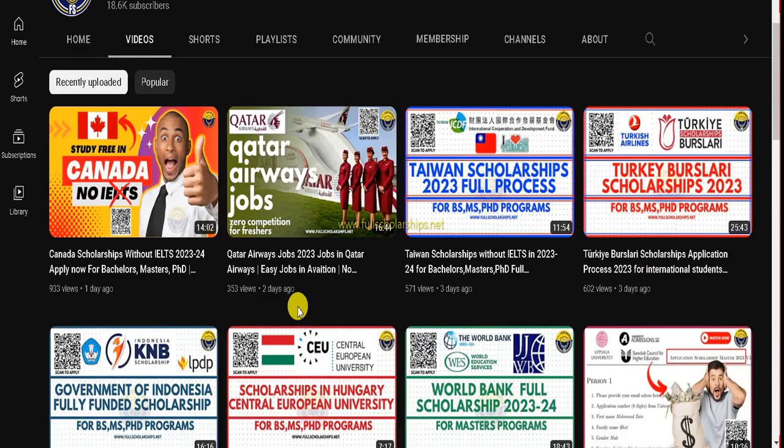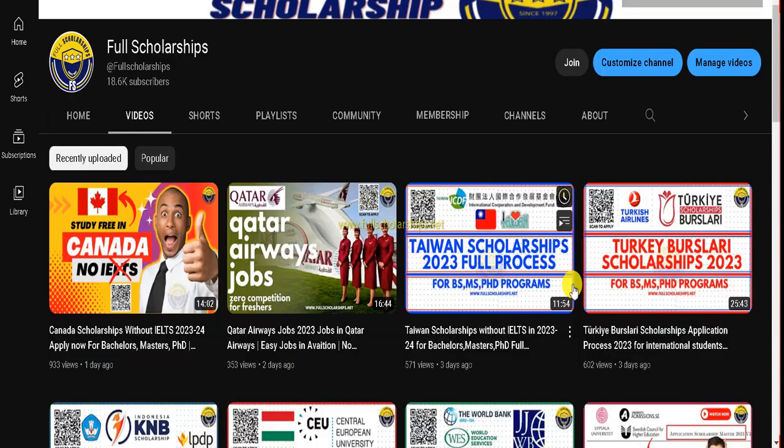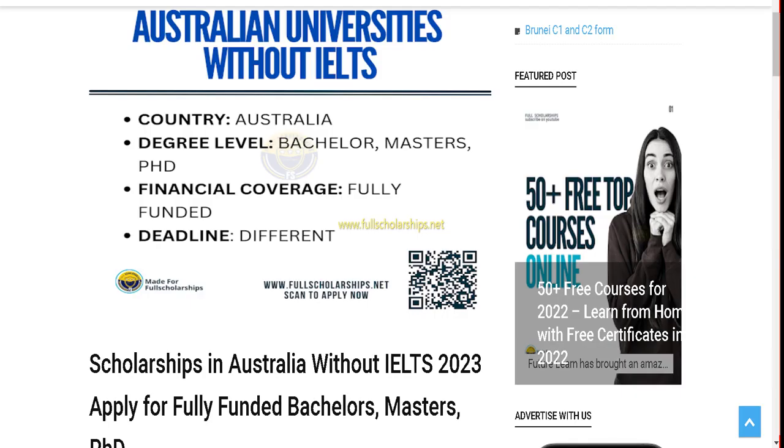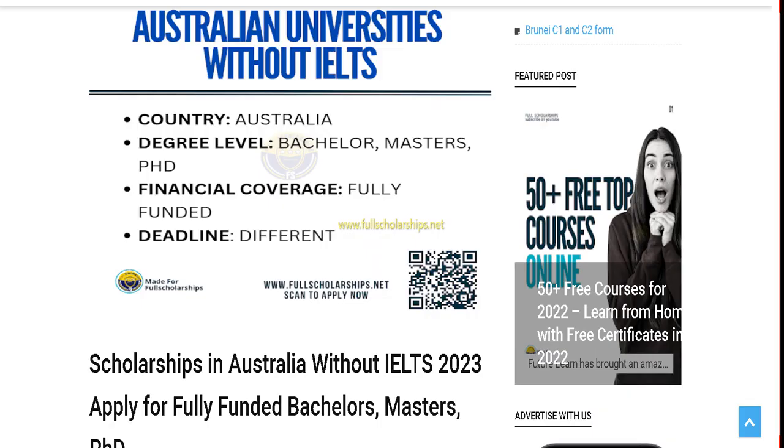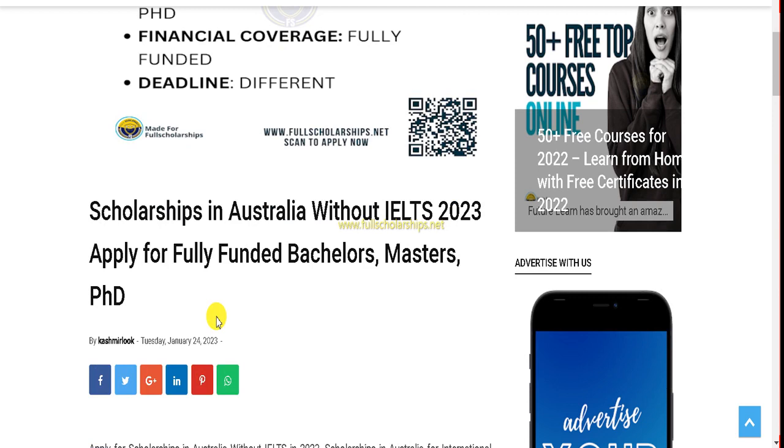Check the link in the video description below. Once you click on the apply link it will take you to our website, or you can directly visit fullscholarships.net. You can also scan the QR code on our Instagram posts and it will take you directly to the same scholarship you are looking for.